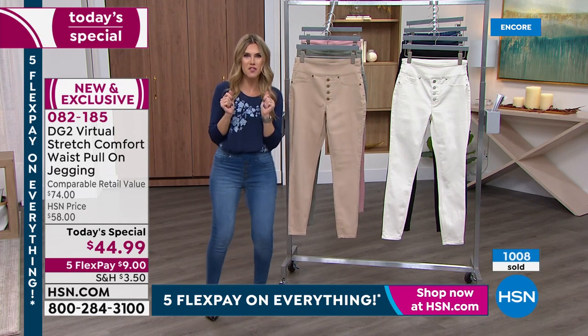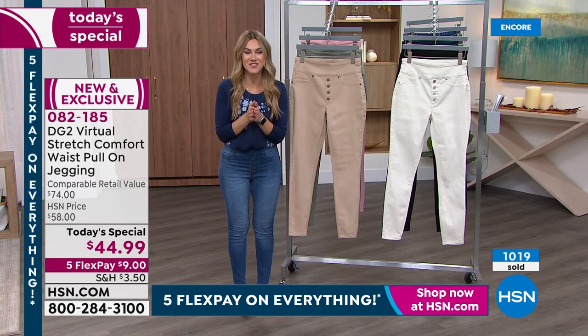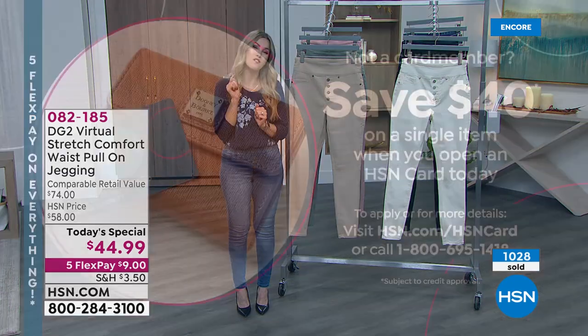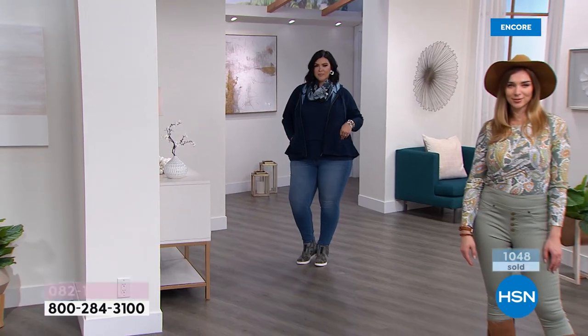If you're kind of on the fence about how to get it, we've got an incentive today with our HSN credit card — if you sign up, apply, and use it towards your today's special, we will give you $40 right toward your purchase. So $40 back on a single item when you open up that card today. Then you access extra VIP benefits throughout the year and get extra flex pay.